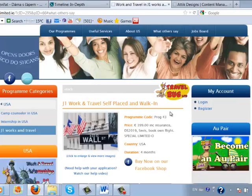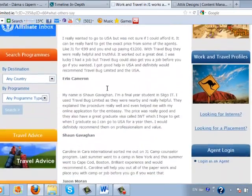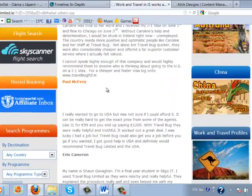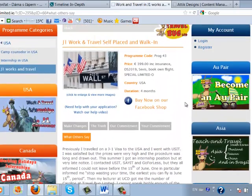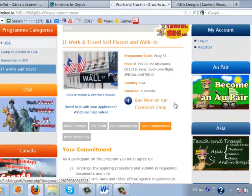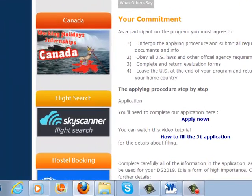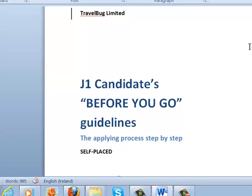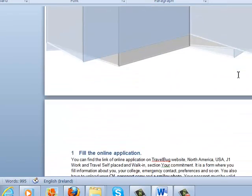The last section is 'What Others Say,' and there are some testimonies from previous participants of these programs. Now let's have a look at the applying procedure step by step — that's why I made these guidelines for before you go.